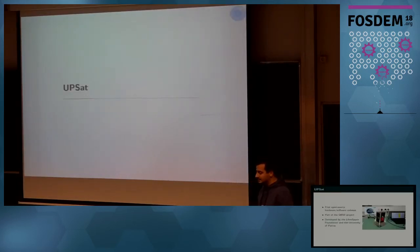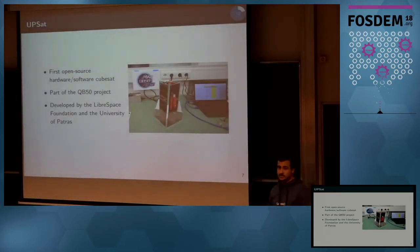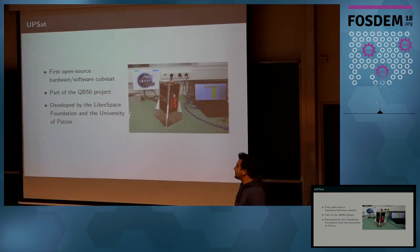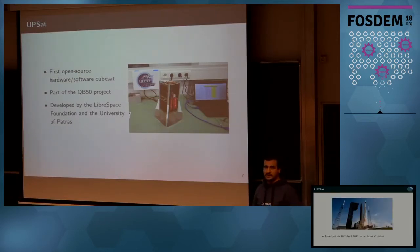What is UPSAT? UPSAT is the first completely open source and open hardware CubeSat. It was part of the QB50 project, coordinated by the von Karman Institute, and designed to measure plasma concentration in the ionosphere of the Earth. It was developed by Libra Space Foundation together with the University of Patras. We used as much free software as possible — PCB designs in KiCAD, structural and mechanical designs in FreeCAD — and all designs and code are available on our GitLab repository.